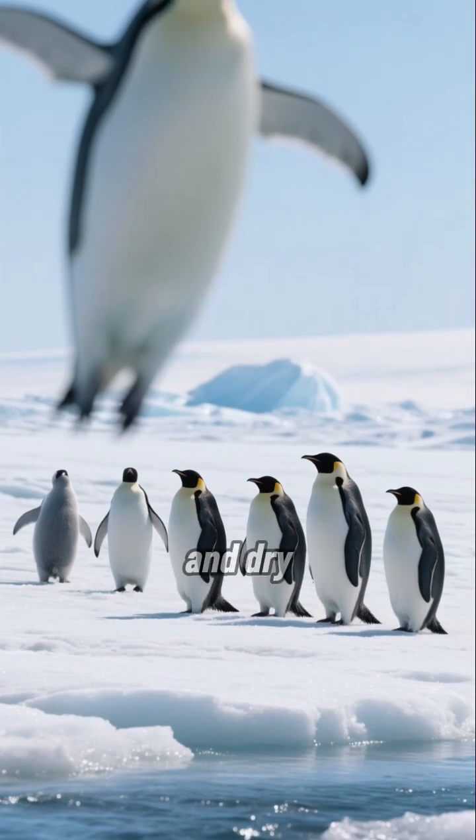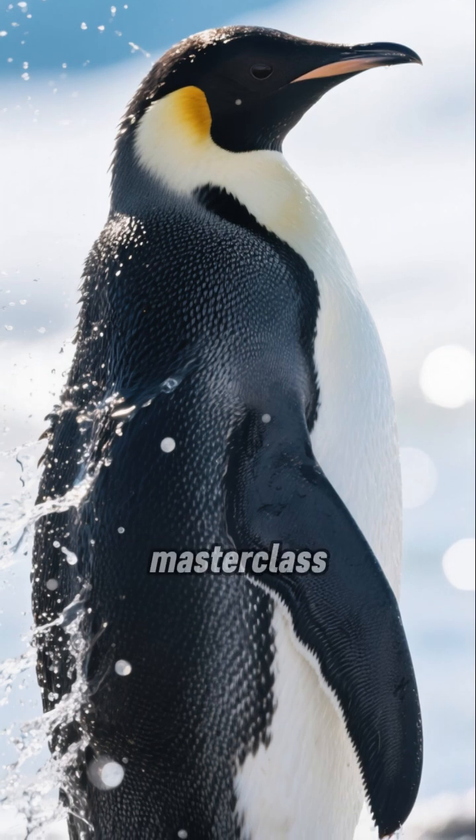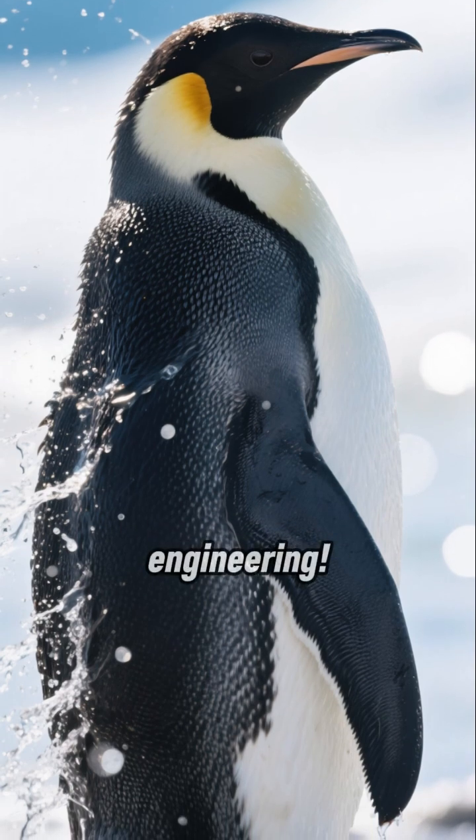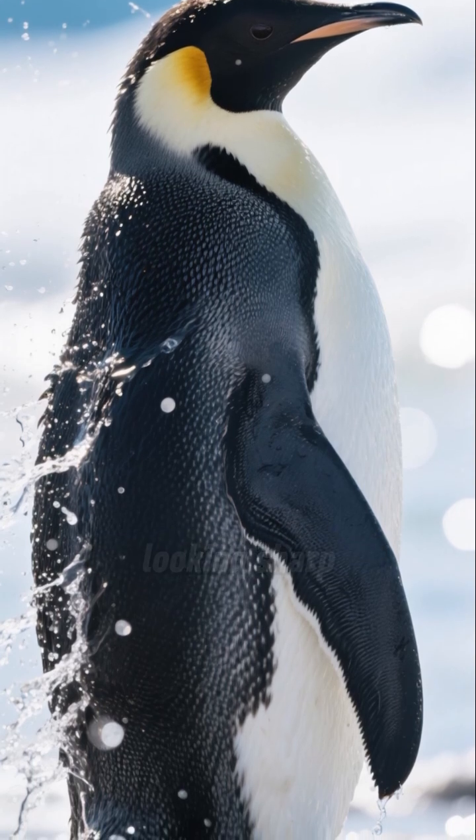Ever wondered how penguins stay warm and dry after an icy swim? It's not just a quick shake-off — it's a masterclass in thermal engineering. Penguins have incredibly specialized feathers that aren't just for looking sharp.